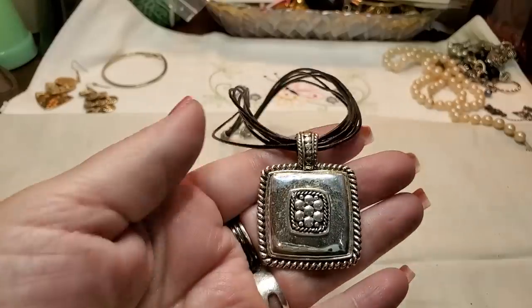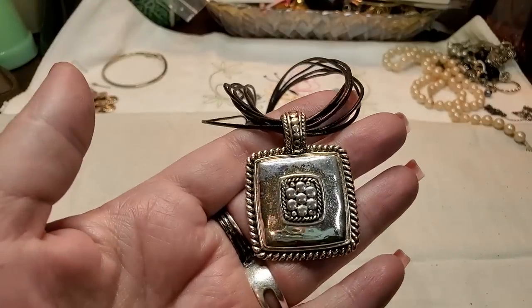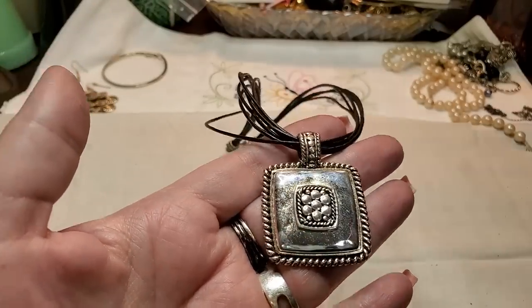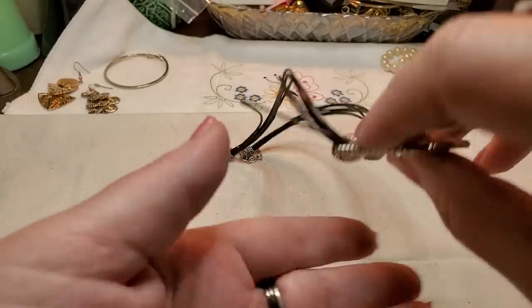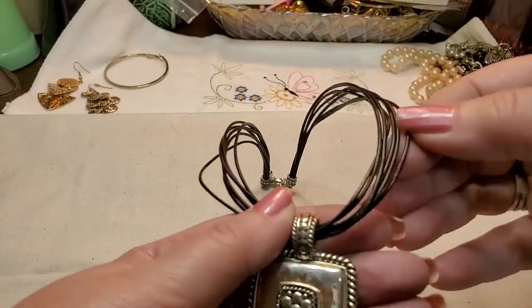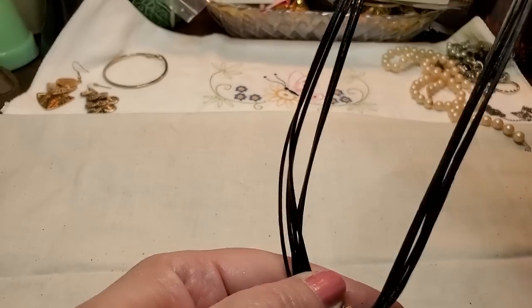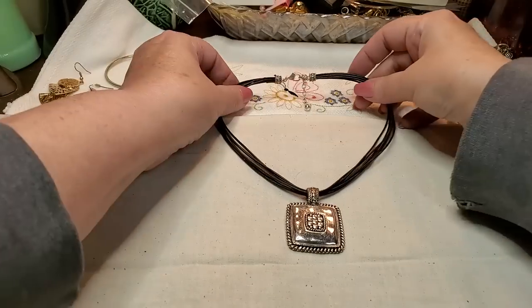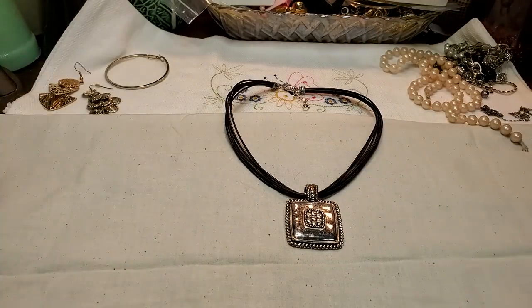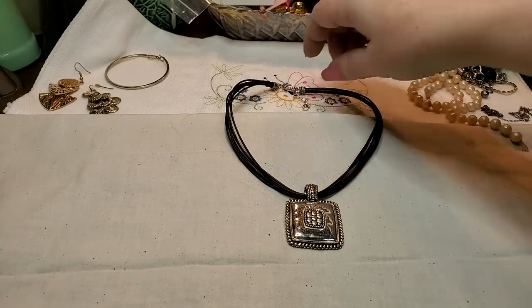This is a silver tone pendant on a faux leather cord with a lobster claw clasp. That's cute.